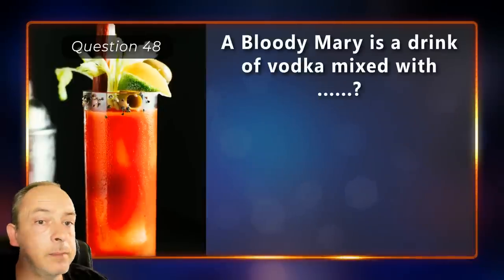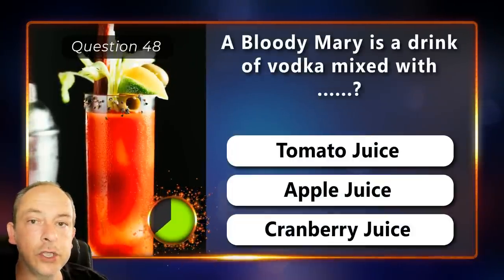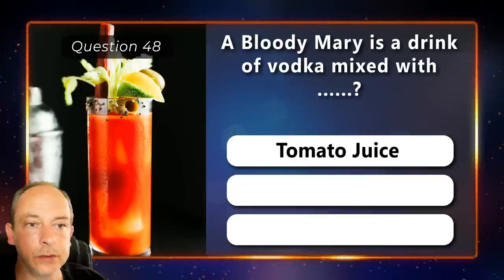A Bloody Mary is a drink of vodka mixed with tomato juice, apple juice or cranberry juice? Tomato juice.